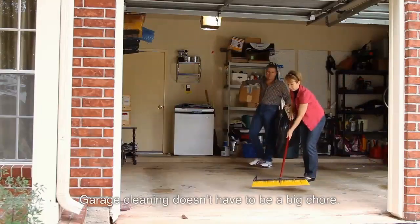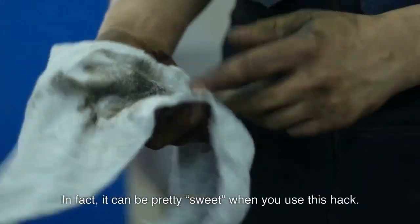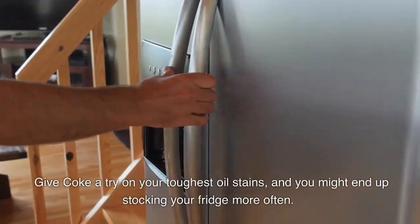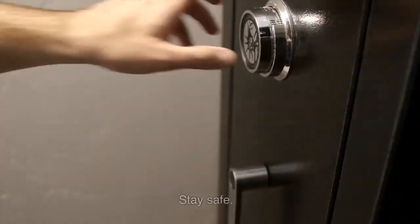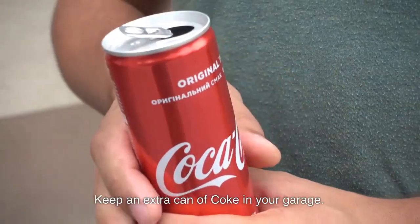Garage cleaning doesn't have to be a big chore. In fact, it can be pretty sweet when you use this hack. Give Coke a try on your next toughest oil stain and you might end up stocking your fridge more often. Stay safe, stay secure, and put an extra can of Coke in your garage.